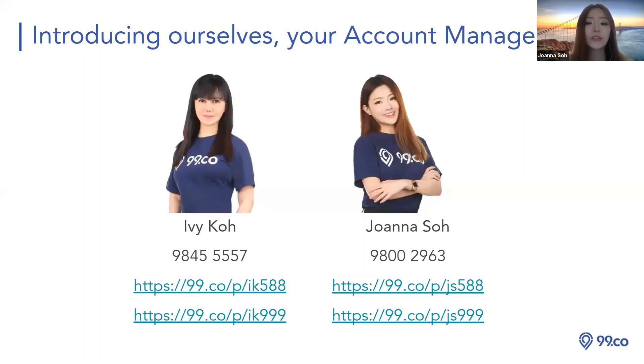Let me introduce ourselves. I'm Joanna — my contact number is on the right-hand side. On the left we have Ivy Koh, my colleague. We are both Asian account managers handling Orange Tea. Ivy is also in this training, so if you have any questions leave them in the chat box and Ivy will help answer. Feel free to snap some photos and take down our numbers for 99.co, iProperty, or SRX queries.